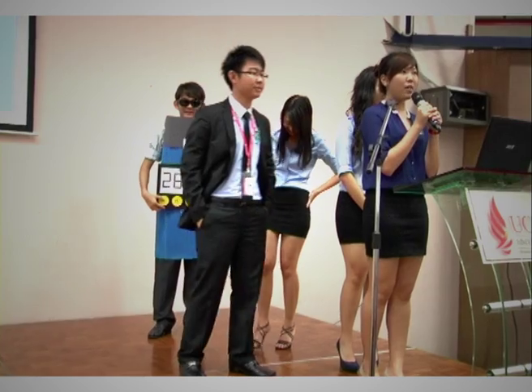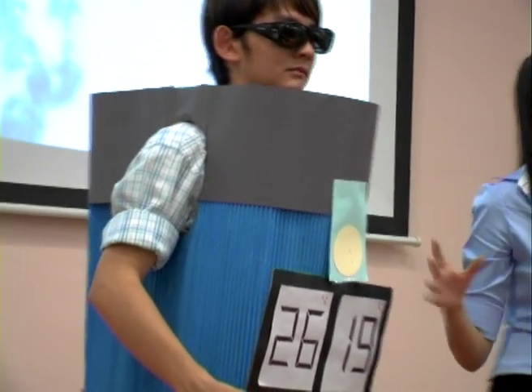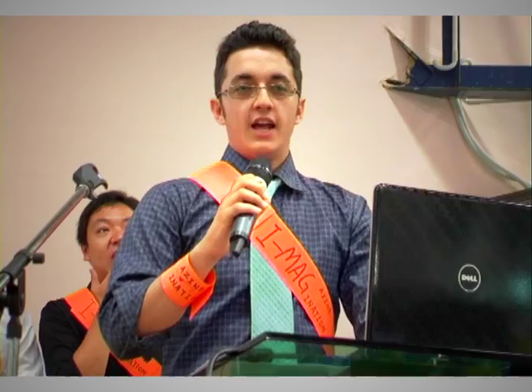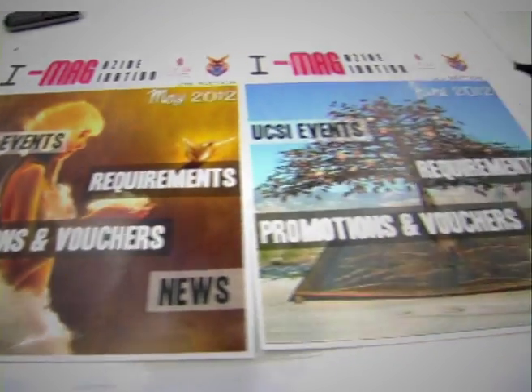Today, we want to share our business model, which is a multi-functional water bottle. We also introduce the UCSI indoor garden. Another business plan involves publishing in magazines specifically for UCSI students.